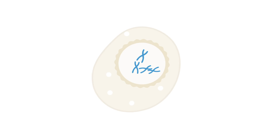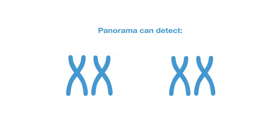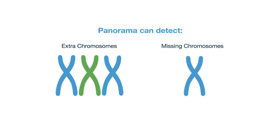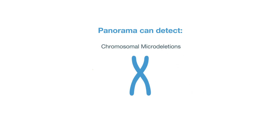DNA contains the genetic instructions that tell our bodies how to grow and function. Panorama NIPT looks for chromosomal conditions — extra or missing pieces of the structures that hold our DNA — and can also identify micro-deletions, when a piece of a chromosome is missing.